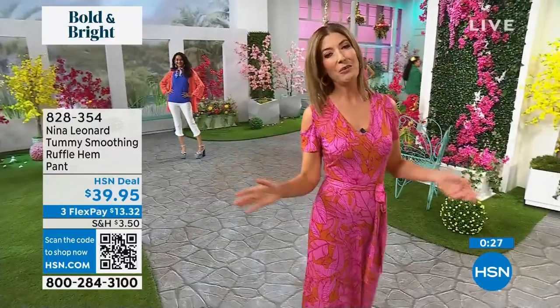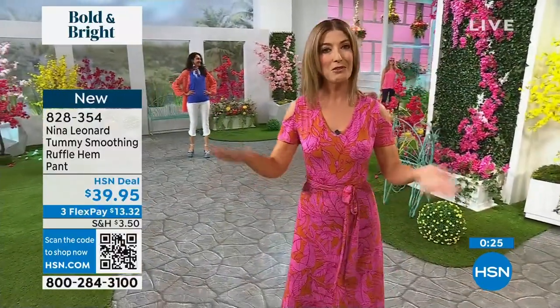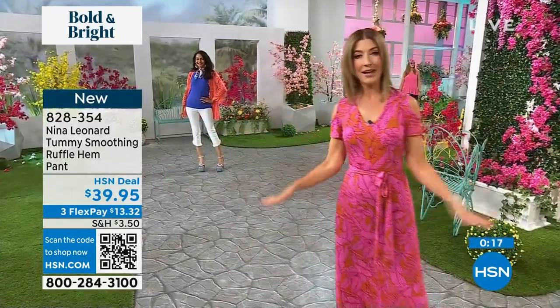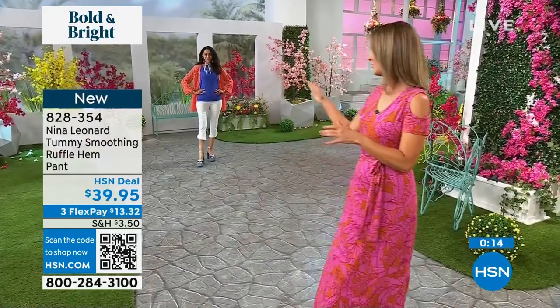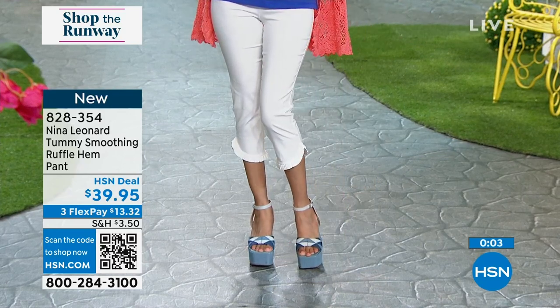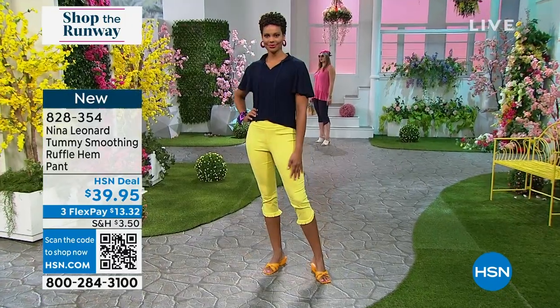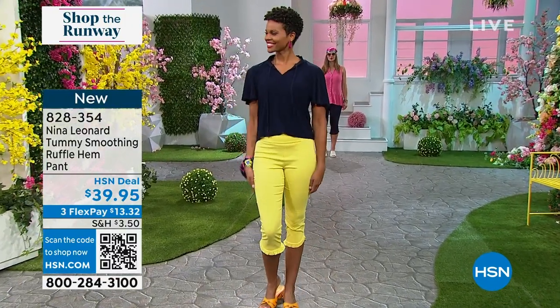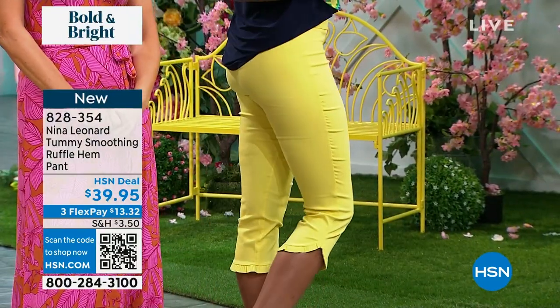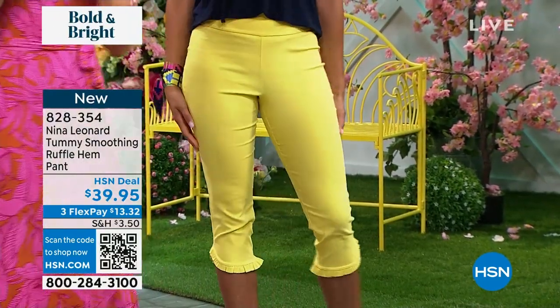Look at how affordable these options are. Compared to retail department store pants, you could get an entire outfit today for about seventy dollars — the shirt and the matching pant. On flex pay, for about thirty dollars you can take the next few months to pay these off interest-free. Just snag your favorite color and size before they're gone. Victoria, the navy is the best seller, and so is the great yellow. These are some of the most bright and vibrant colors of the year.